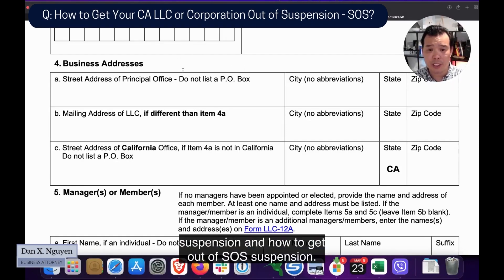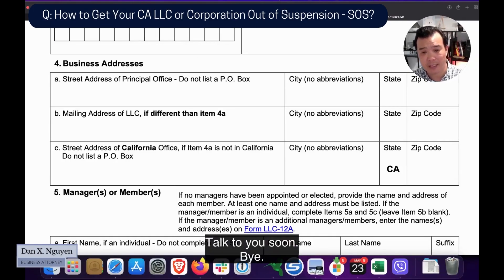This is Dan talking about SOS suspension and how to get out of SOS suspension. Talk to you soon. Bye.